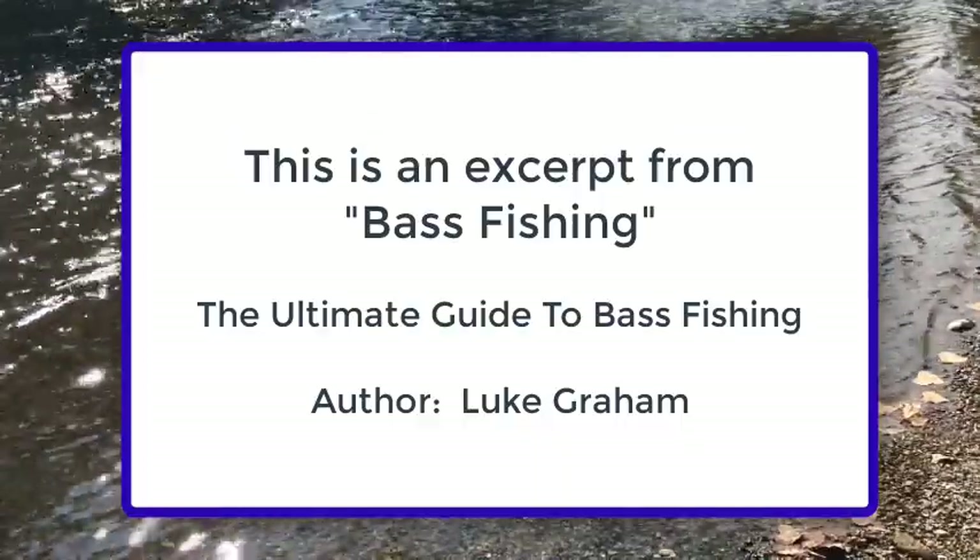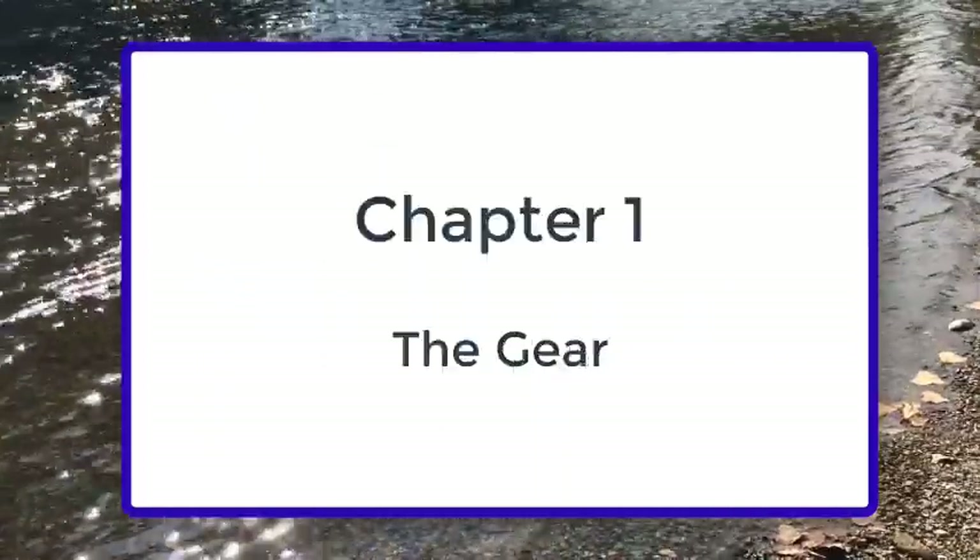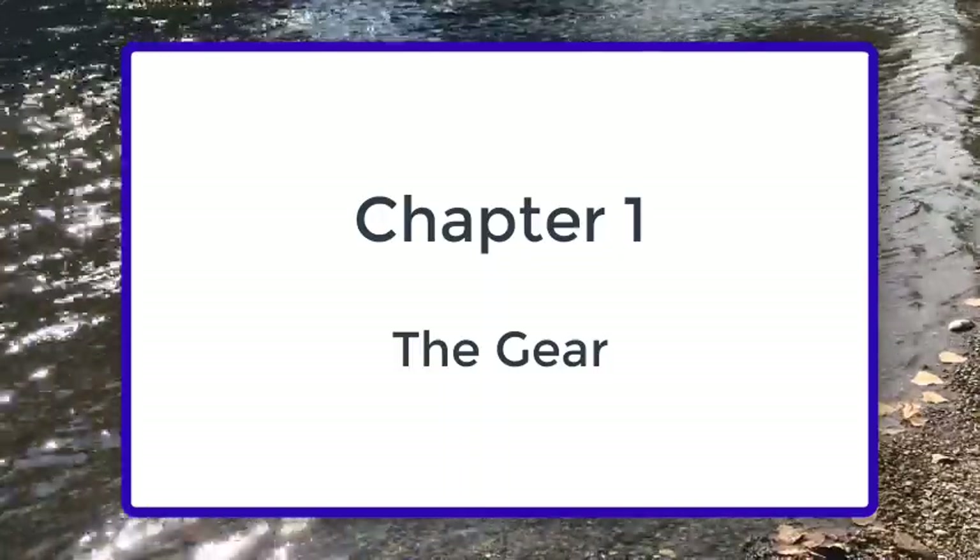This is an excerpt from Bass Fishing: The Ultimate Guide to Bass Fishing, by author Luke Graham. Chapter 1: The Gear.